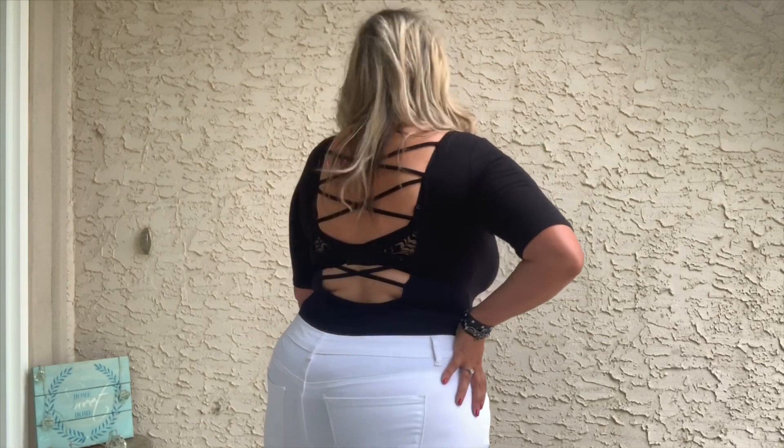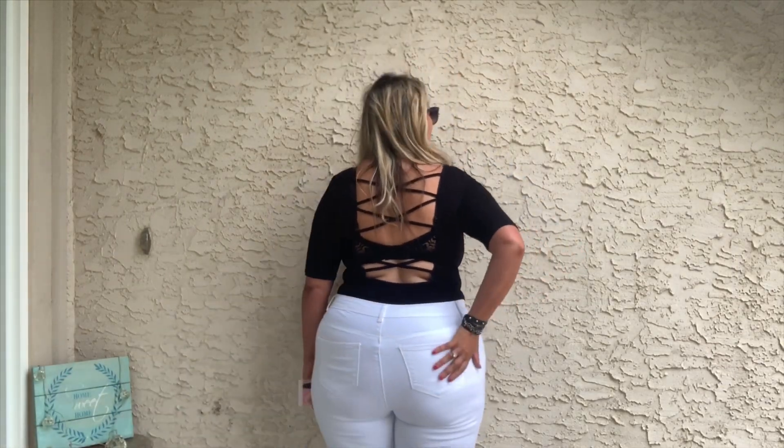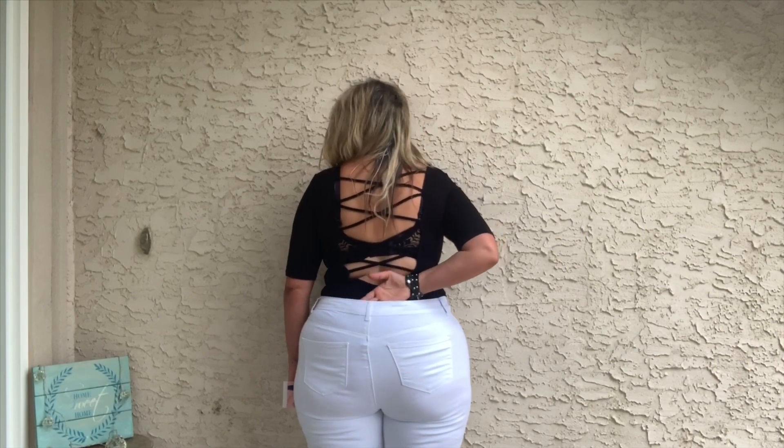Here we are with the second pair — white denim WAX Jeans, also high-rise skinny, but not butt-lifting. They feel really nice, but when I step back you can see they're a little loose in the 16. With a skinny jean that has this much elasticity, it's going to stretch out during the day and become gappy in the back.